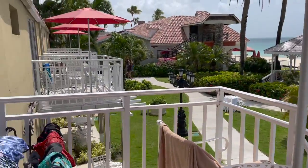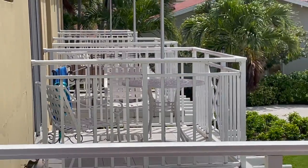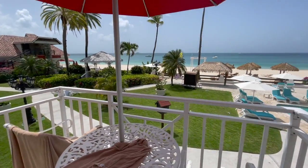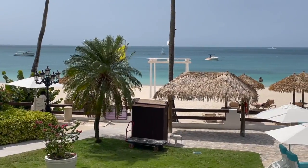Oceanfront little balconies — I'll show you this one so you get a better view. You can have room service and club level delivered, so for instance you could have breakfast set up for the following morning and just eat it out here on your balcony. They've been doing a couple of weddings throughout our stay.